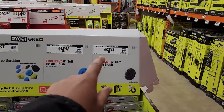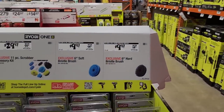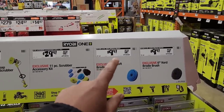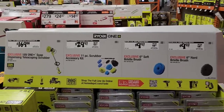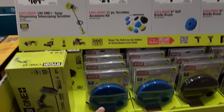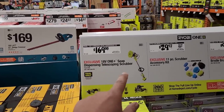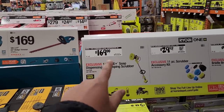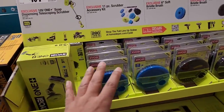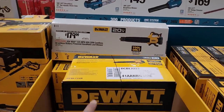Back to Ryobi: the six-inch hard bristle attachment is $9.97 and the six-inch soft bristle is also $9.97. The scrubber accessory kit is $29.97. The 18V One+ soap-dispensing telescoping scrubber is $169 — all the accessories are there too. This must be for cleaning house siding and things of that nature.